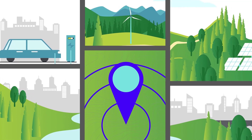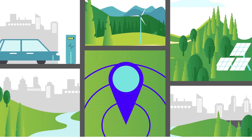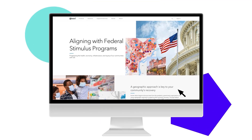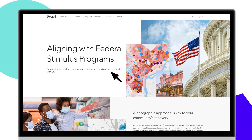These plans can inspire others to be engaged and help them clearly understand the broader impacts of their actions. Visit ESRI's Aligning with Federal Stimulus Programs page for updates and examples of using GIS to progress the health, economy, infrastructure, and equity of your community.